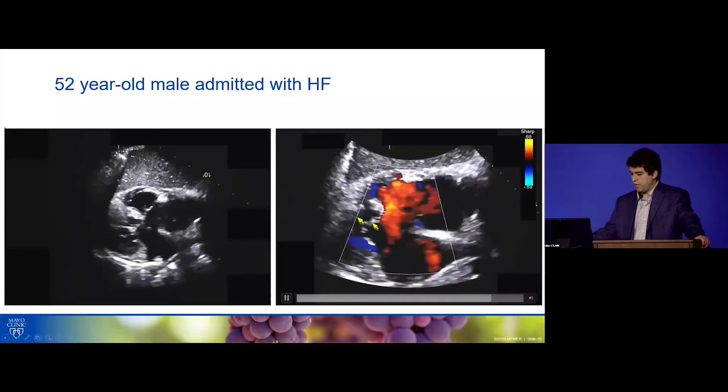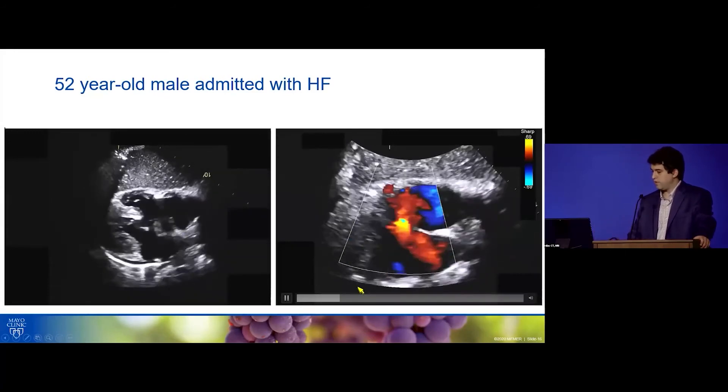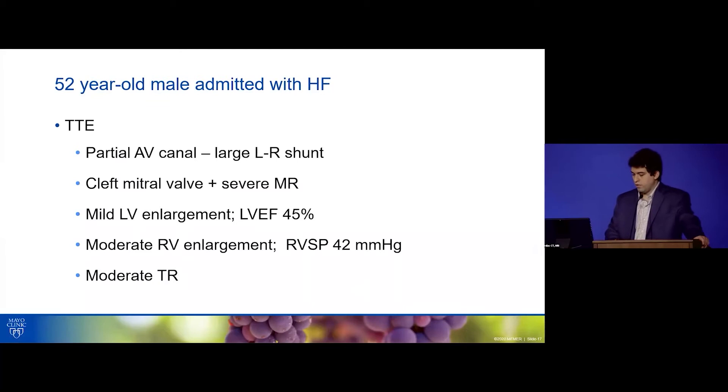You can appreciate how the two valves sit on the same level — typical for a primum defect. The echo summary: partial AV canal with a large left-to-right shunt, cleft mitral valve with severe MR, mild LV enlargement with mildly reduced EF, moderate RV enlargement with mild increase in RV systolic pressure, and moderate TR.